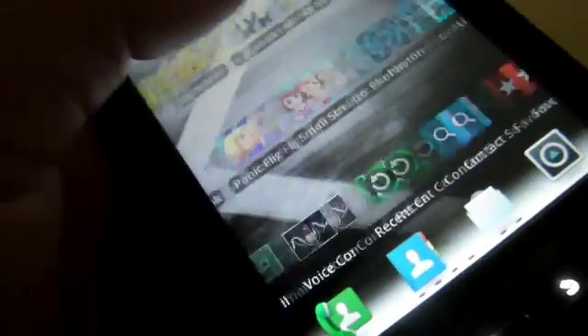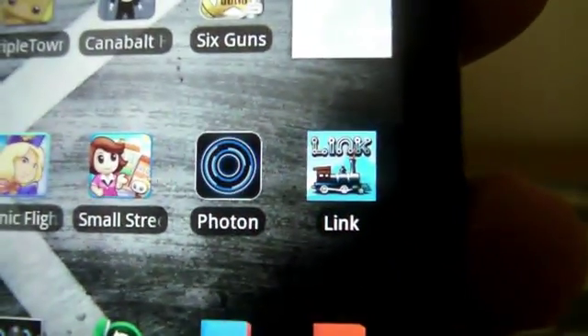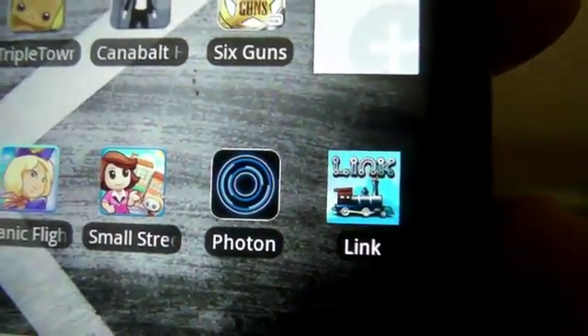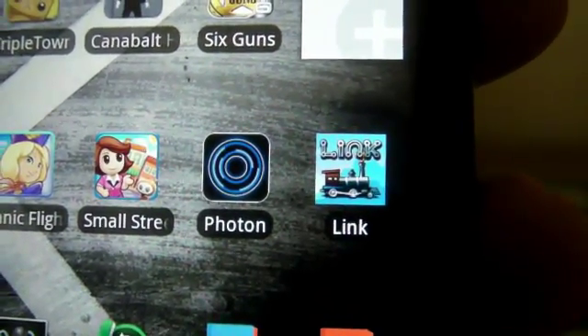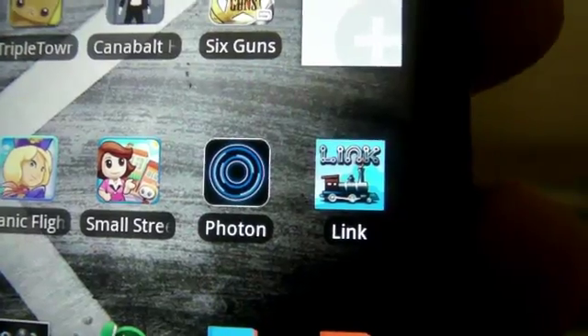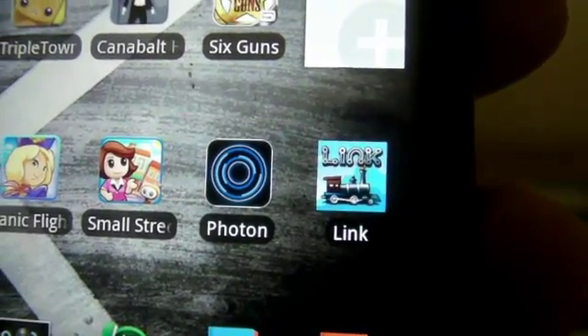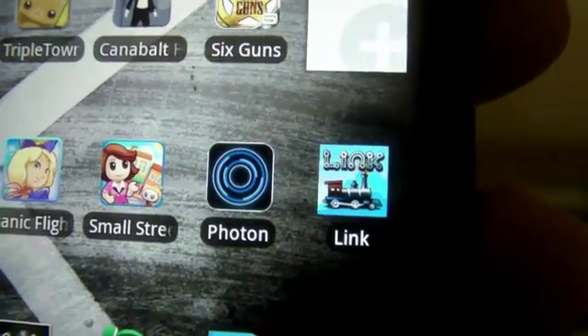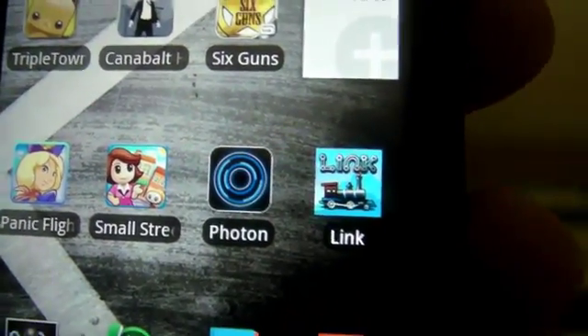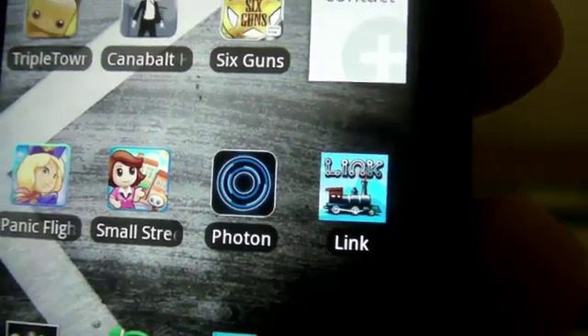That train almost made it! This is a really good game, I really like it. I was playing a harder level but as you can see, it's called Link. Download it from the Amazon App Store — I'll leave all the information in the description box. It's a free game as of right now. I tried to find it on Google Play and wasn't able to find it.